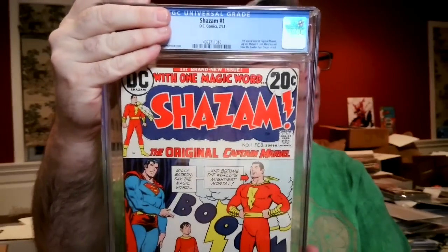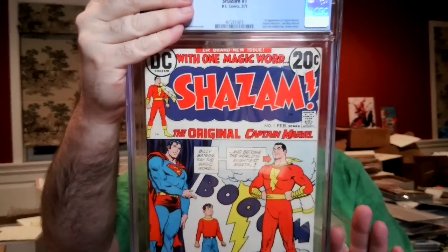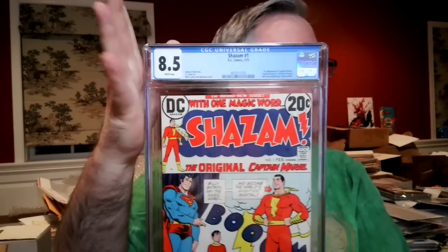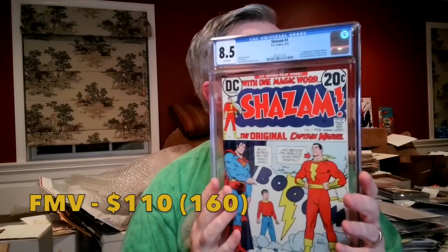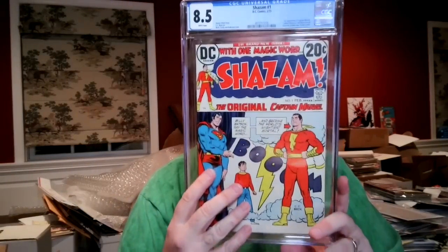Shazam #1 — first appearance of Shazam in DC Comics since the Golden Age. I thought it was an 8.5, and it's an 8.5 white pages. We do have a Shazam movie coming up in a month. I don't think this book commands a lot of value because there are a lot of them out there in reasonable grade — I actually have a 9.8.